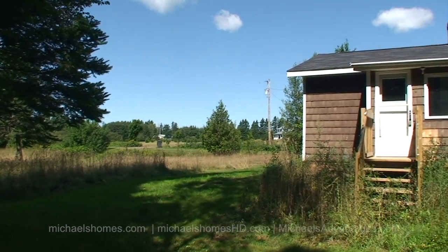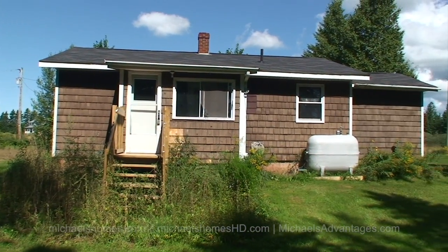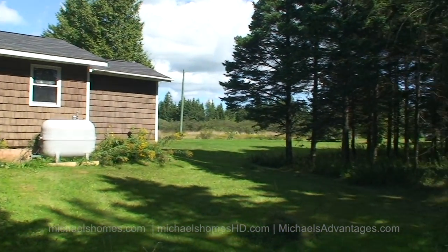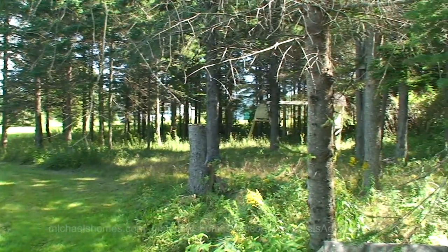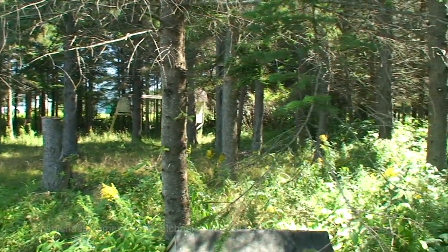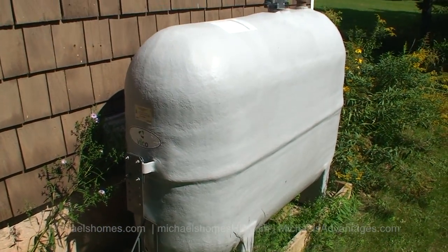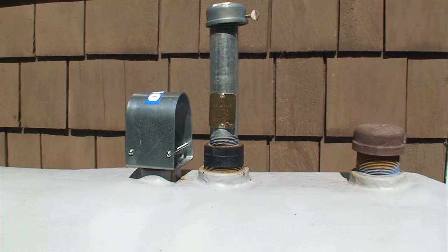Here's a view of the back of the house. We have one neighbor way in the distance there. There's a kid's playset as well in the trees. Now this was surprising — a fiberglass oil tank. These things are big bucks, and it's even got a tag on it.